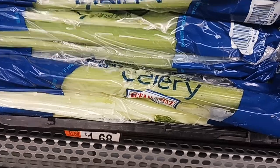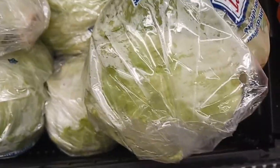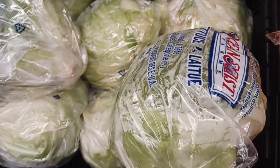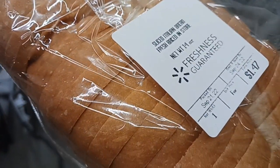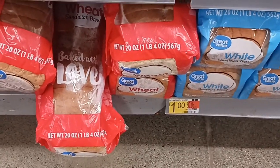I'm getting celery for $1.68, down from $1.82. I'm getting a head of lettuce for $1.74, a really nice green iceberg lettuce today. I'm getting a loaf of the Italian sliced bread for $1.47. Getting a loaf of wheat bread for $1 — still a good buy.